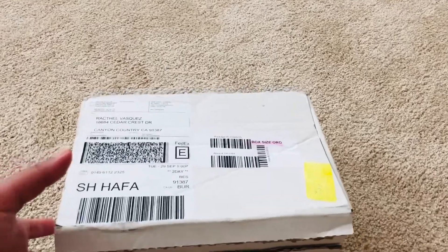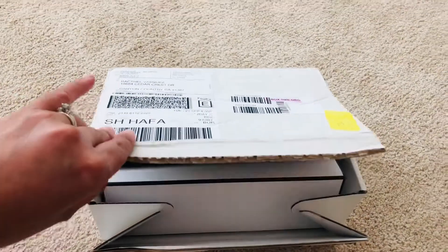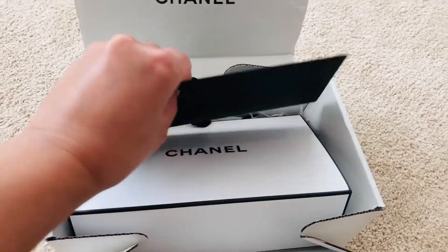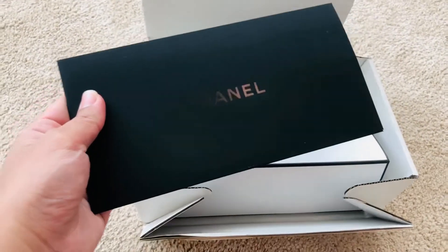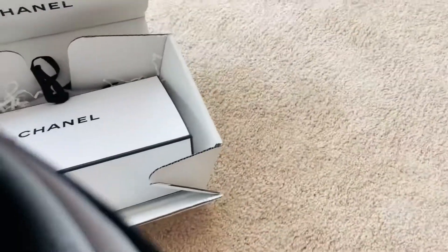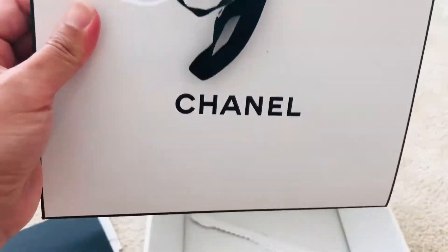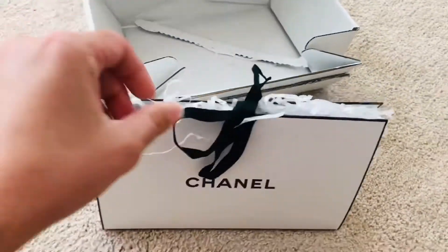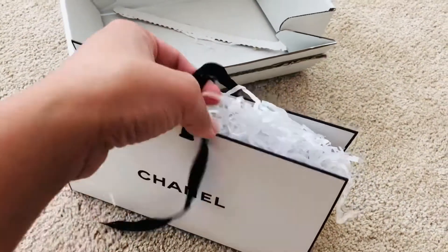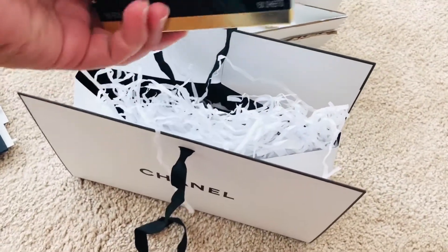Okay guys, I just got this small package from Chanel. This is a little beauty item — it's on the black card here with the receipts and all. I got this cute bag with all the ribbons. I was just happy — I was browsing on the Chanel website, which I do every day, and I happened to come across this.